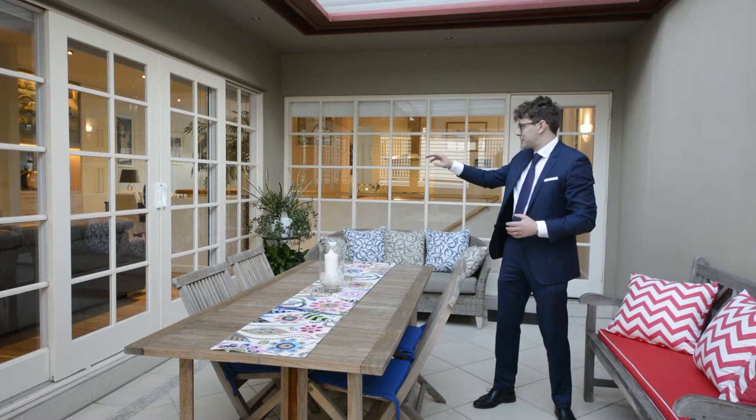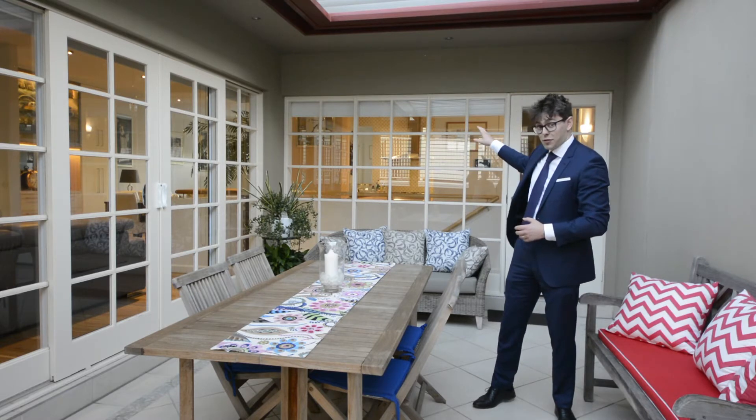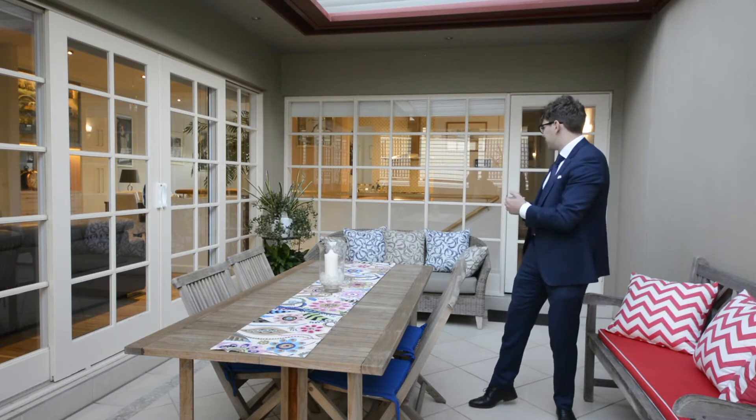I'm standing upstairs where you've got the massive entertaining area, an outdoor terrace, big living space and dining, office or third bedroom, and of course that beautiful kitchen.